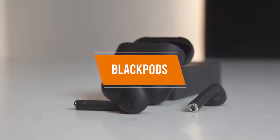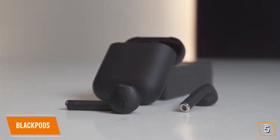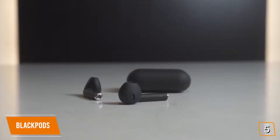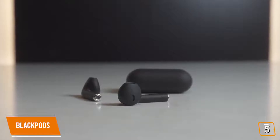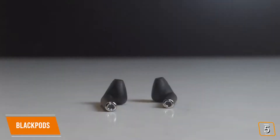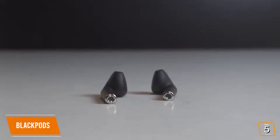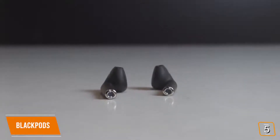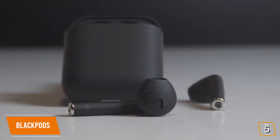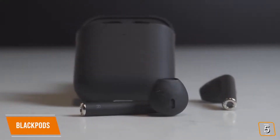The fifth product on our list are the Black Pods. The Black Pods are strikingly similar in both design and function to Apple's AirPods, so if you're looking for a great low-cost budget AirPods alternative, these earbuds are a great option for just $50. The sleek black look is the only noticeable design difference, which some may prefer. The Black Pods feature the same H1 chip as the original Apple AirPods, which means you'll get the exact same pairing experience as the originals.